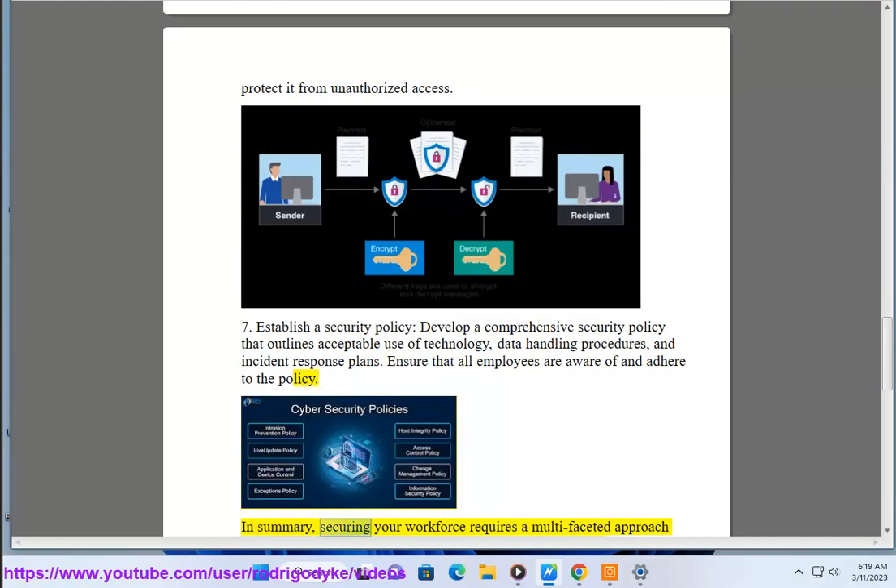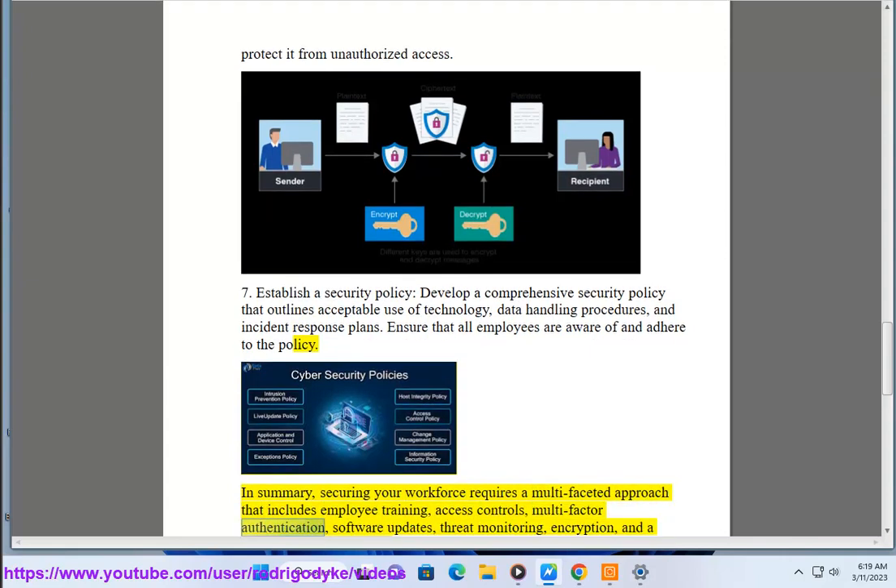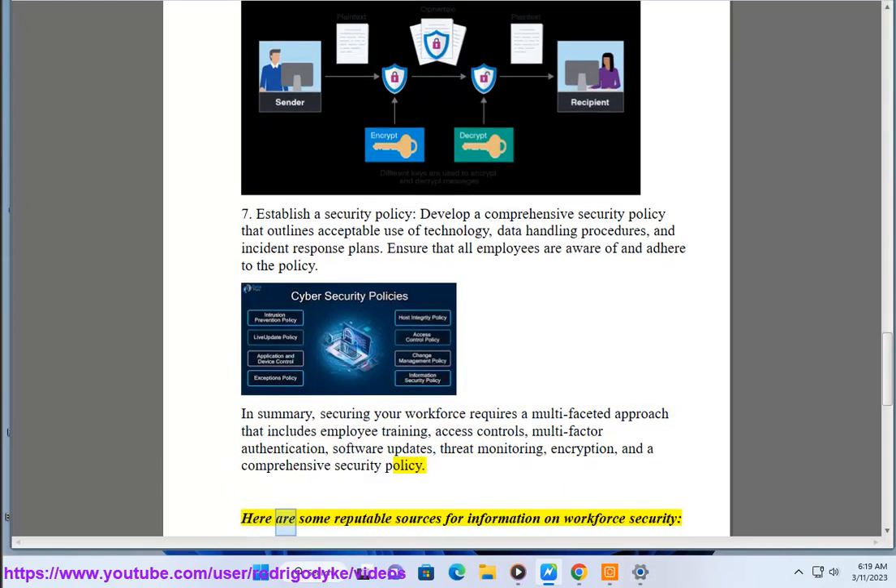In summary, securing your workforce requires a multi-faceted approach that includes employee training, access controls, multi-factor authentication, software updates, threat monitoring, encryption, and a comprehensive security policy.